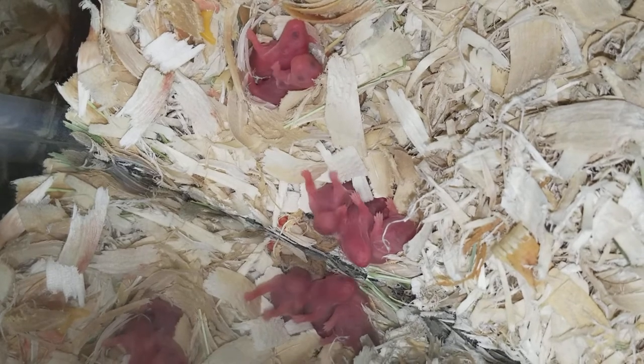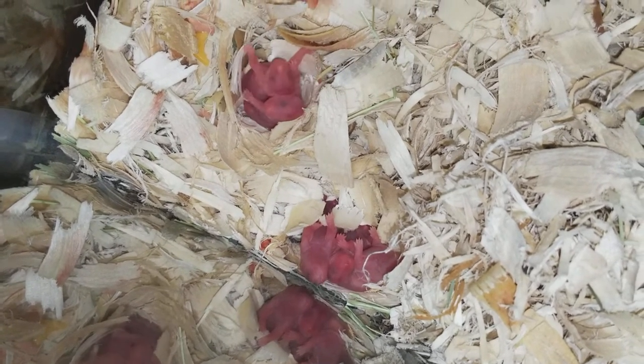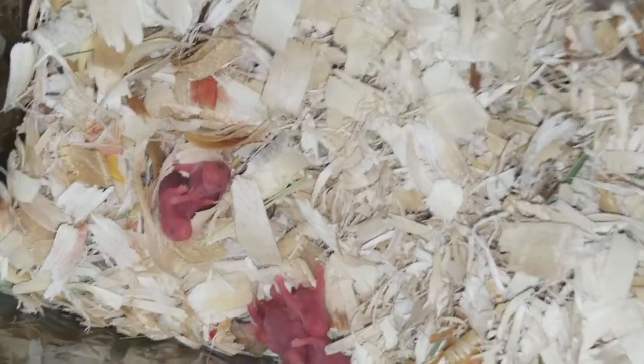I was expecting them to come out on the 30th, because they said the babies usually come out 16 days after mating and she mated on the 13th. I guess it's different when they have so many babies. Look at those two just chilling, and then the other three are like, where's mama's milk?